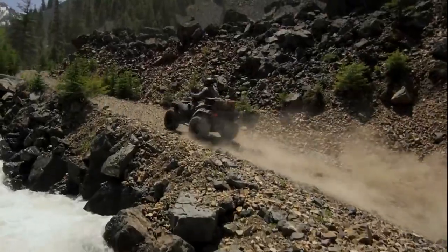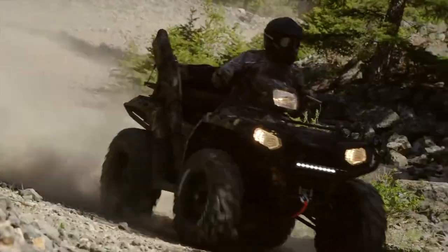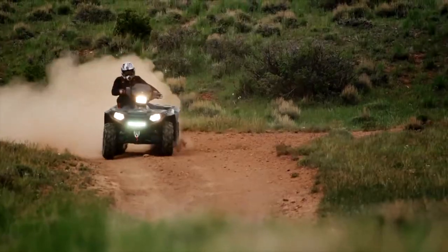Nothing will be able to stop you with 1,500 pounds of towing capacity, 675 pounds of payload, steel-reinforced racks, and 8 gallons of integrated storage. Whether you're hauling, towing, or simply riding, the Sportsman can take you there.